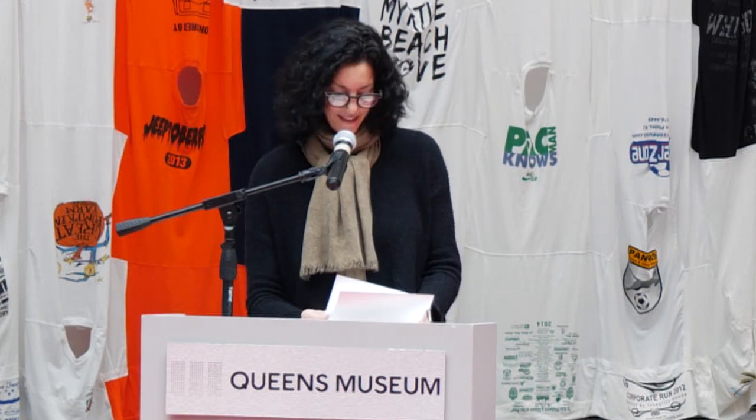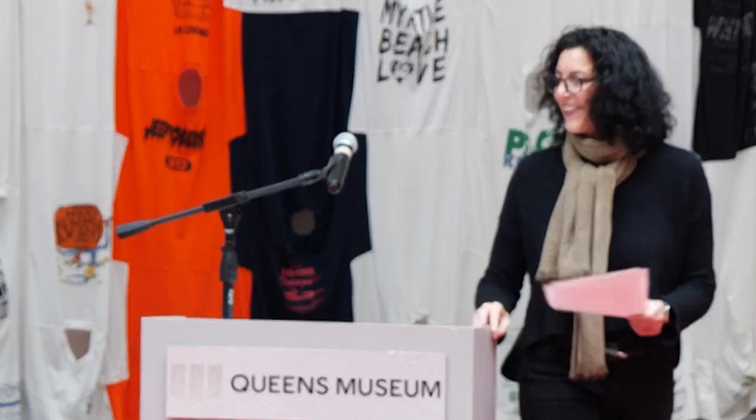So without further ado, I'd like to continue the program by calling up Gabriel and Francisco, our co-organizers. Thank you.